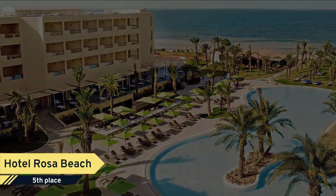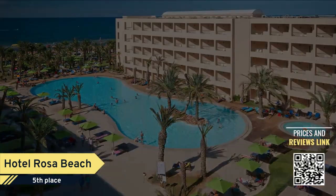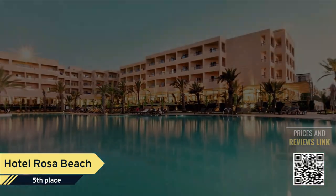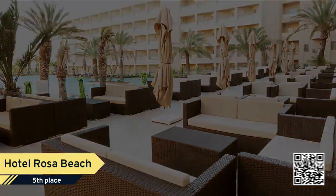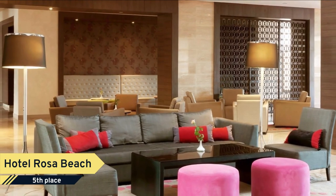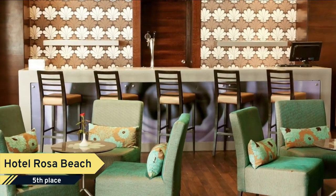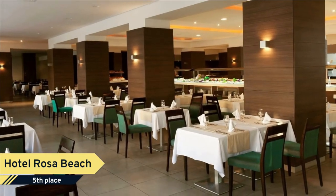Number 5: Hotel Rosa Beach. The Vincsai Rosa Beach is directly located at the beach of Monastir and invites you to relax on your holidays in Tunisia. In the east of Tunisia, at the sandy beach of Monastir, approximately 7 kilometers from the city center with many restaurants and shops. The airport of Monastir is approximately 10 kilometers away.